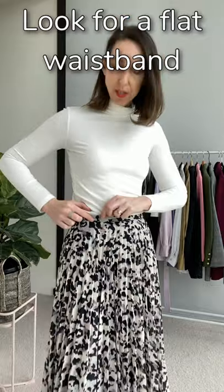Secondly, once we've got it sitting in the right spot, what is going to be more flattering is making sure your pleated skirt has a nice flat waistband. This one has almost a one-inch waistband built in, and then the pleats start below the waistband. That flat waistband gives you a nice flattening effect — we don't necessarily want the pleats starting right on the tummy. The wider the waistband, the more slimming and flattering it's going to be.